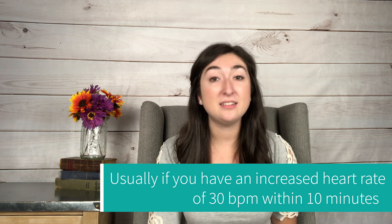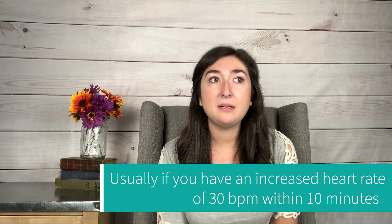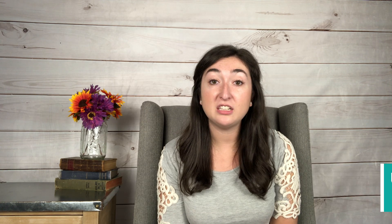It depends on the person and the severity of your symptoms. I think I lasted about nine minutes before I started to pass out on my tilt table, and they caught me right before and diagnosed me right then and there because it was clear. But it depends on the person.